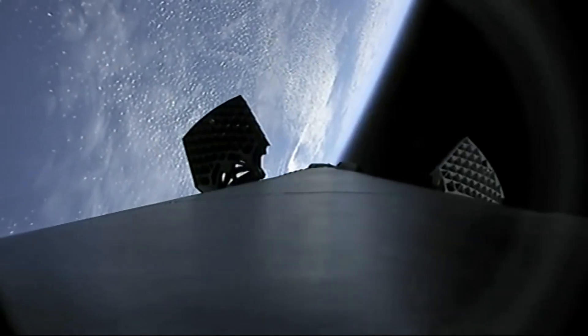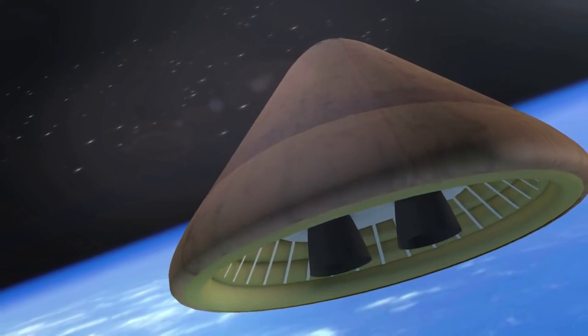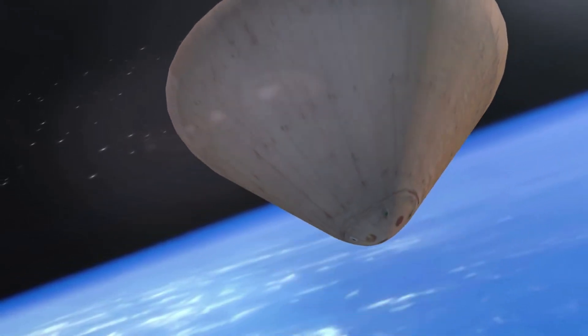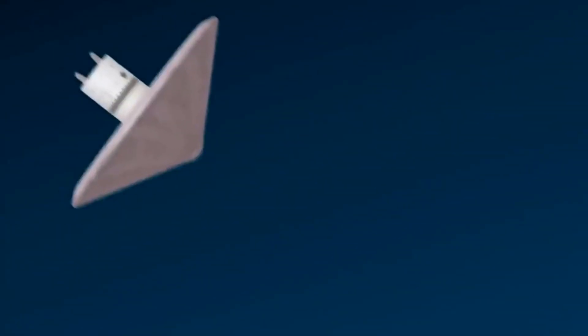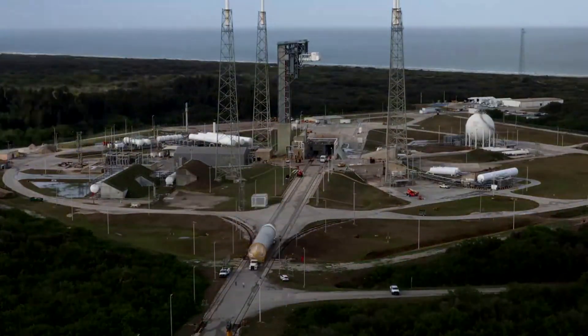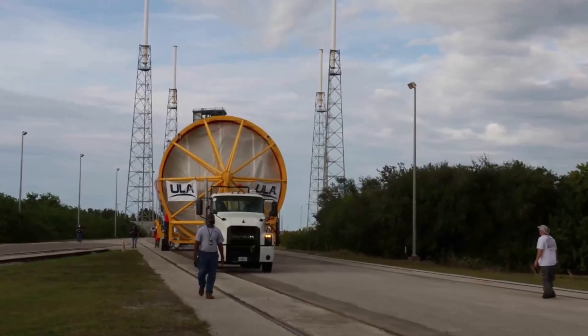Recovery of hardware from space requires atmospheric re-entry, deceleration, and landing. Re-entry can be accomplished either by retro-propulsion or by utilizing the atmosphere to decelerate the object via aerodynamic drag. Atmospheric deceleration at re-entry velocities requires an aeroshell featuring a thermal protection system, or TPS, to protect the payload. The aeroshell has historically been limited in diameter and area by the launch vehicle shroud. However, the HIAD with its inflatable structure and flexible TPS is an emerging technology with significant promise.